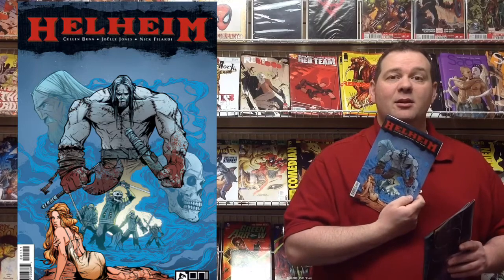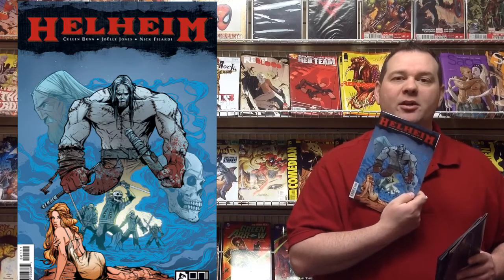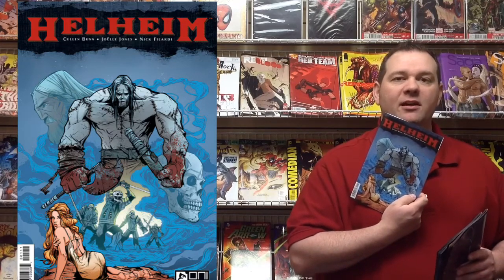Also out this week from Oni Press — a new series from Sixth Gun writer Cullen Bunn with art by Joel Jones. This is a Viking warrior zombie story. It follows the story of Ricard, the main character, as he defends his Viking home from the undead and other beastly things trying to attack and kill them. But even in death, his work is still not done. If you're a fan of Cullen Bunn, check out this series and tell us what you think.